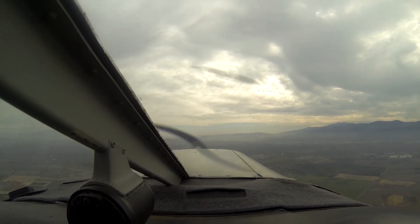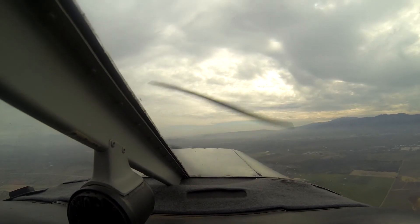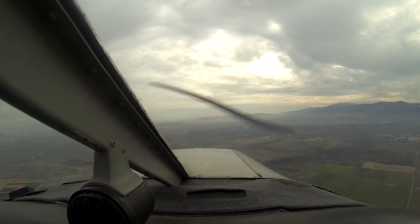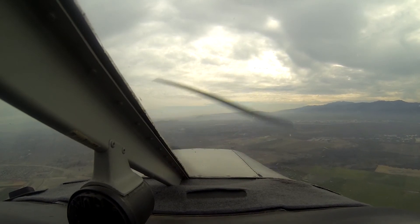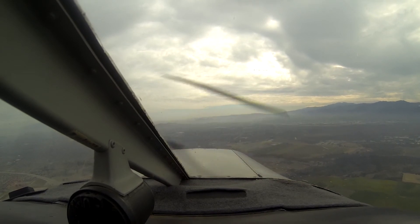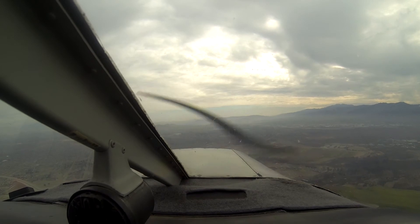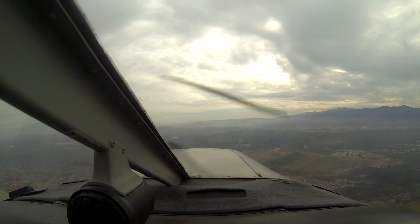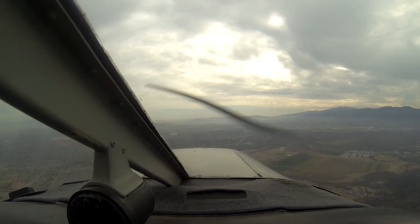Chino Tower, stand by — controller change in progress. Cherokee 05J, contact ground on 121.6. Cherokee 85R, frequency change approved. Correction, Cherokee 17G, frequency change approved. Frequency change approved, 17G, good day.